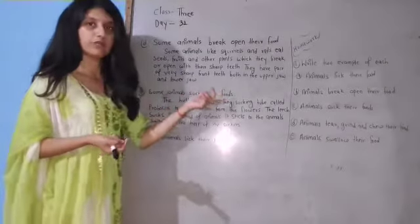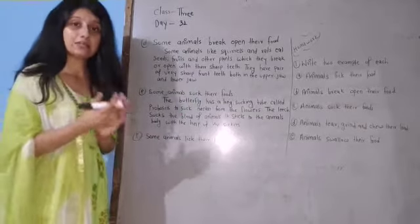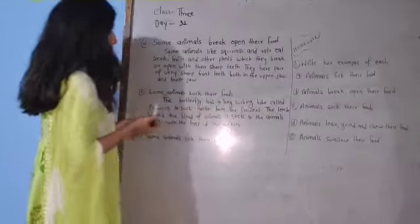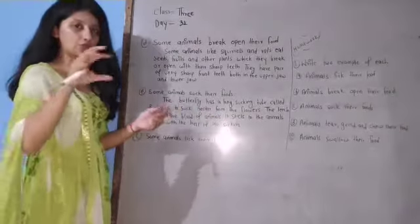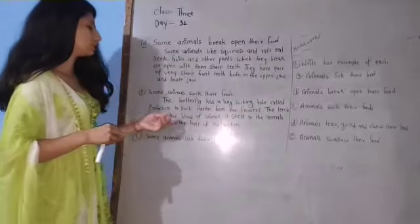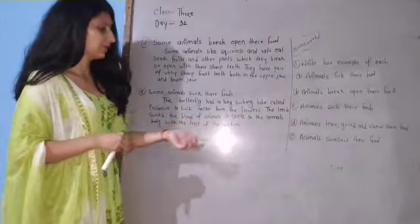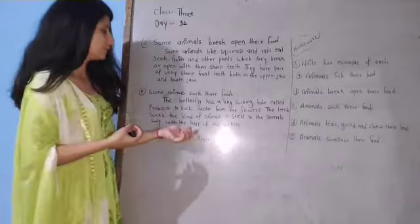Some animals suck their food. The babies of some animals like cow, dog, buffalo, and cat suck the milk of their mother. The butterfly has a long sucking tube called proboscis to suck nectar from the flowers. The leech sucks the blood of animals — it sticks to the animal's body with the help of a sucker.